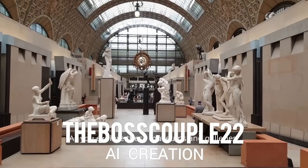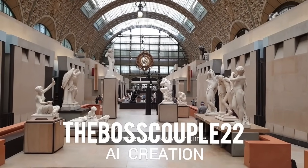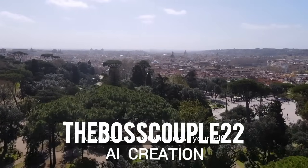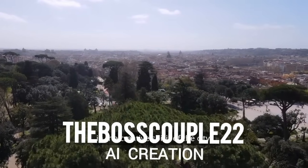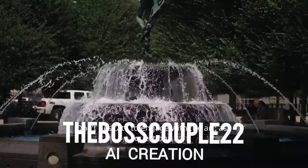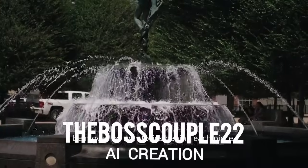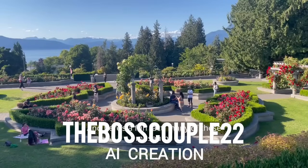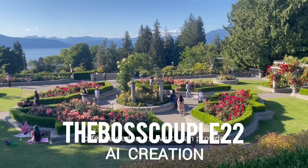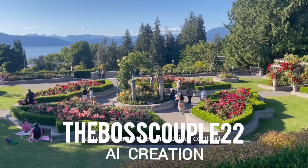As you explore these museums and galleries, remember to take your time. Art is meant to be savored, and Florence offers an abundance of opportunities to immerse yourself in the creative spirit of the city. Don't hesitate to engage with the art, ask questions, read the descriptions, and let yourself be moved by the stories behind each piece. Many of these museums offer guided tours, which can provide you with deeper insights into the artworks and their historical context.